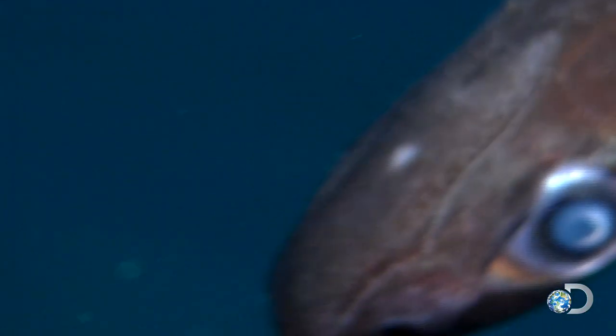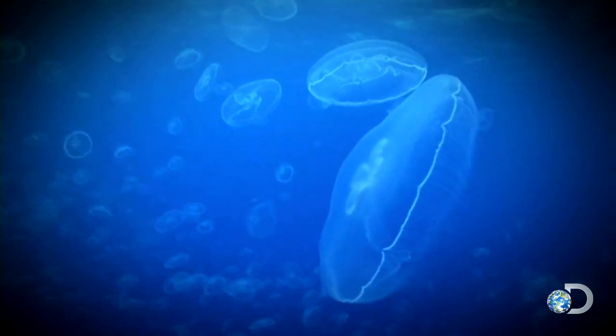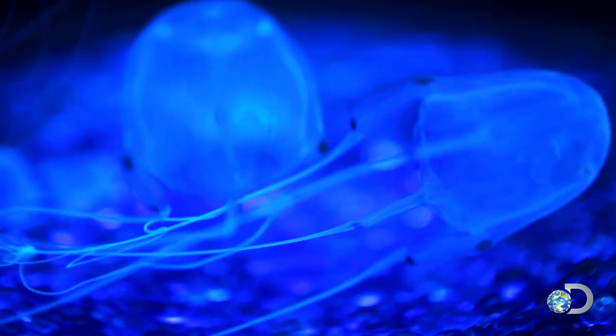Unlike bioluminescent sharks that are only visible to the naked eye, biofluorescent animals may only be visible to each other.